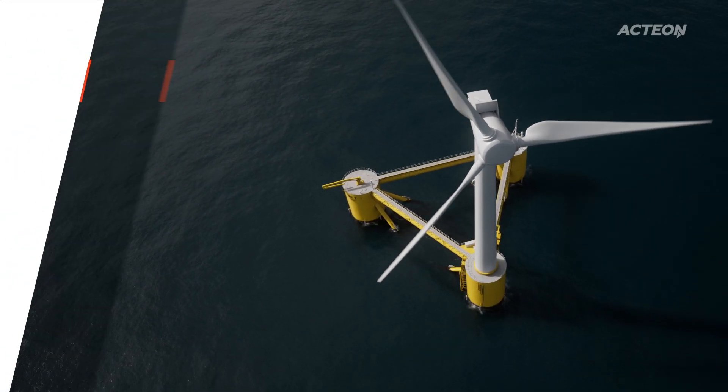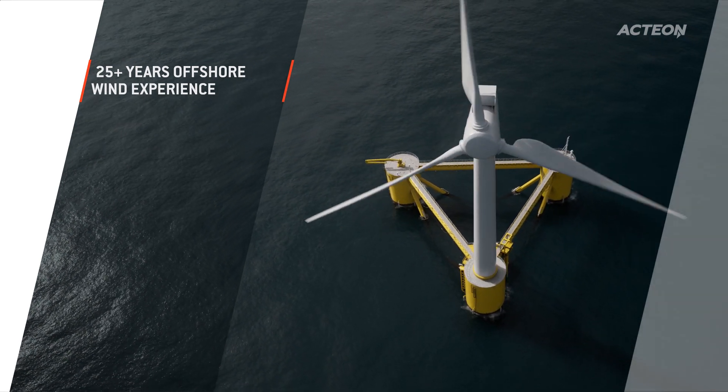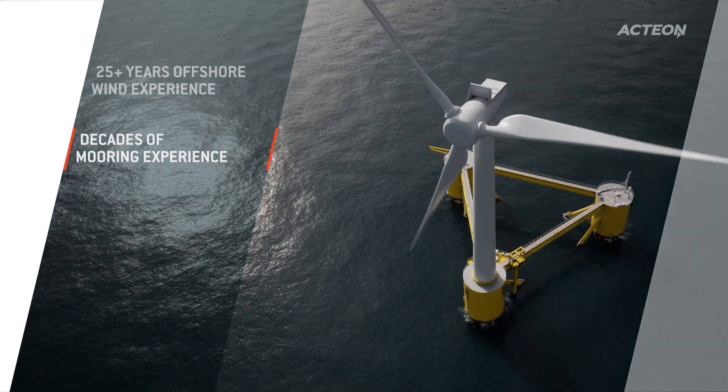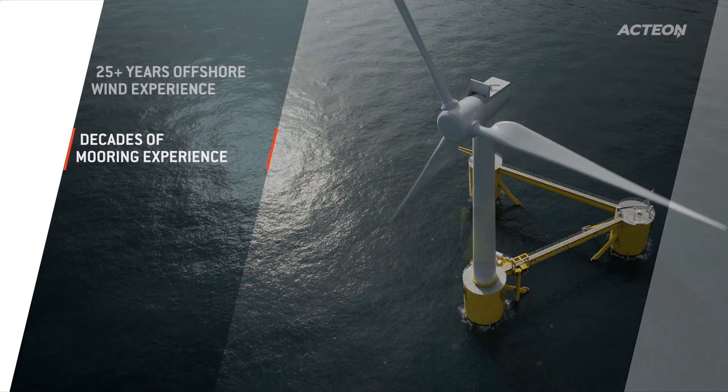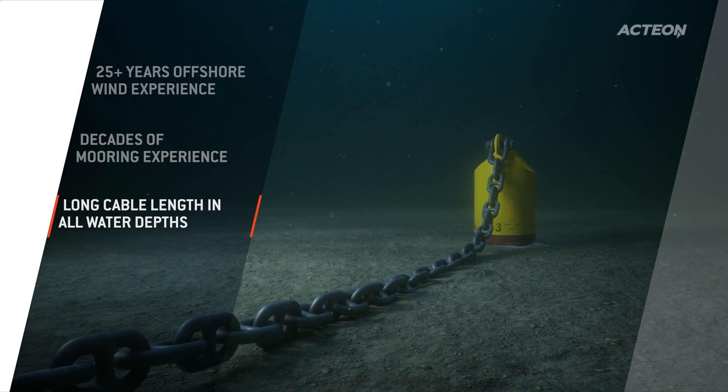At Actaeon, we have over 25 years of global renewables experience. We have also successfully delivered numerous challenging mooring projects and handled large floating assets and long cable lengths in all water depths — experience directly transferable to the floating wind sector.